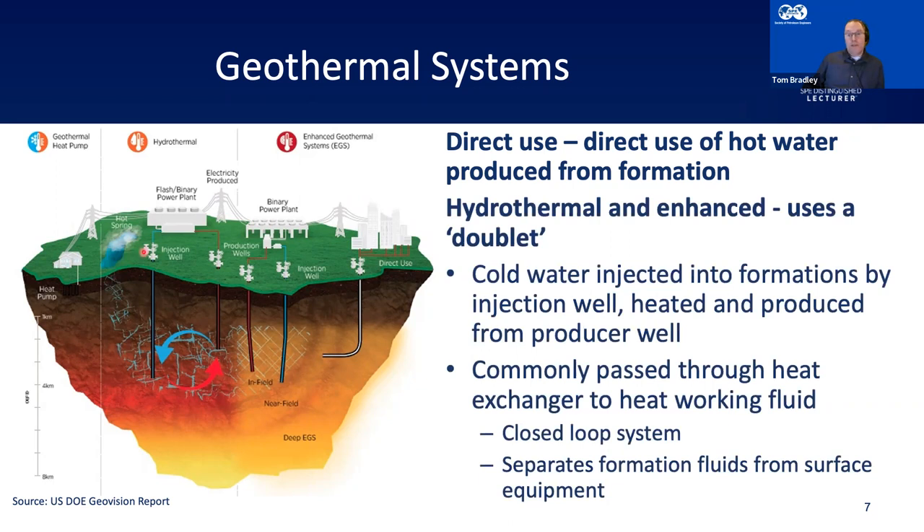More commonly used is what we call a hydrothermal or enhanced system, which uses a doublet. You have one well where you inject a working fluid — commonly water, though people are also looking at carbon dioxide — pumped in cold. It passes through the formation through the natural porosity and permeability. Heat is transferred to the working fluid, then you produce it from a producing well. It's passed through a heat exchanger because the water dissolves salts, which may cause corrosion and scaling problems in surface pipework. The working fluid then goes to a clean circuit for heating, industrial uses, or electricity generation.